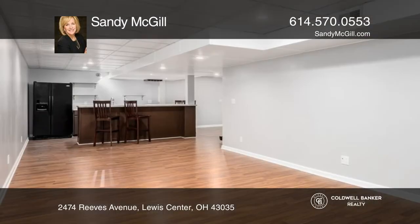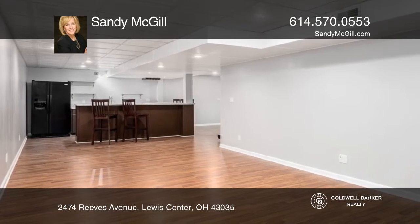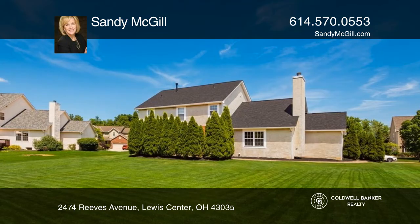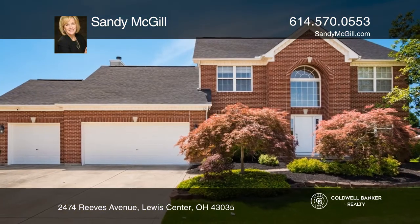The primary suite has a sitting room and jetted tub, while the finished lower-level rec room has a wet bar. The large backyard is ready for action. Your dream home can be yours today by contacting Sandy McGill.